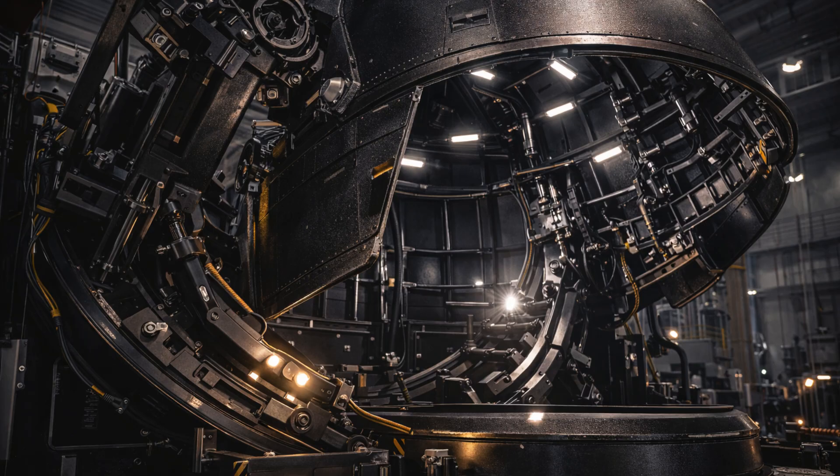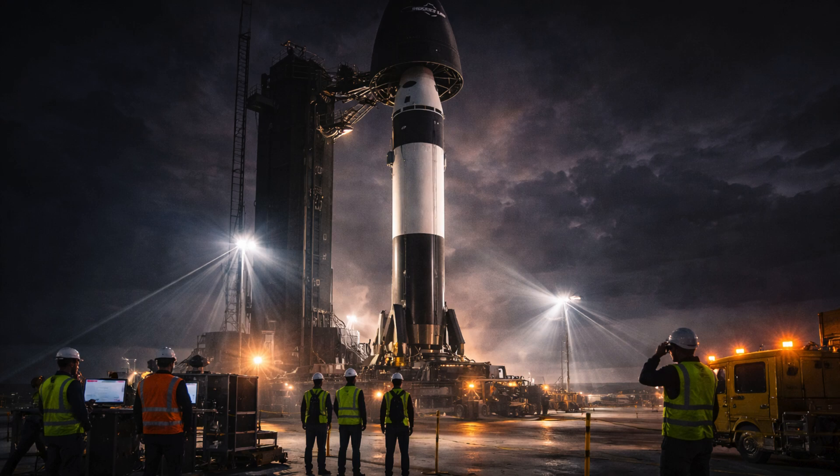Now that the qualification tests are done, the fairing section has been sent to the Mid-Atlantic Regional Spaceport in Virginia, where it will be added to the rocket. Rocket Lab calls Neutron the world's largest carbon composite launch vehicle, adding that it underwent extensive tests — having to withstand external forces as extreme as 275,000 pounds and a rapid cycling of its open and close functions to check the durability of its motors.